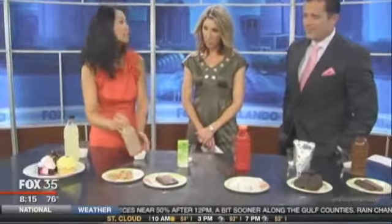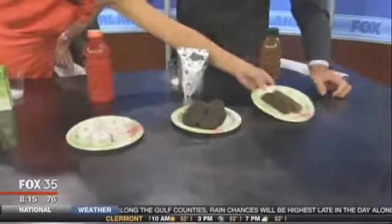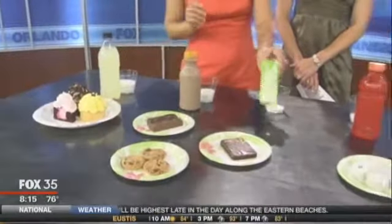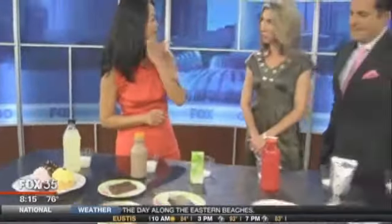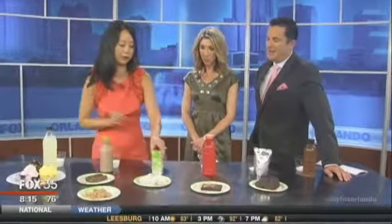For the chocolate milk, there are two servings in this bottle. If they drank the entire bottle, it would actually be the same as eating two candy bars. And then for the very innocent-looking 100% apple juice, it's actually the same as eating five of these powdered donuts.